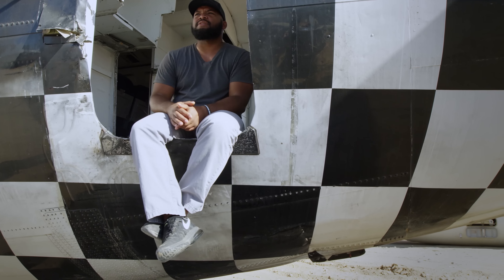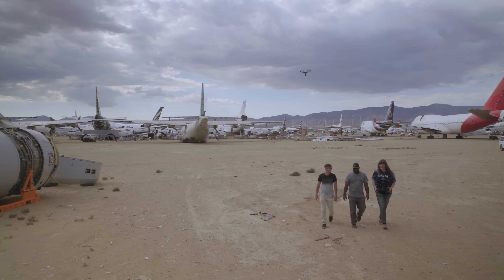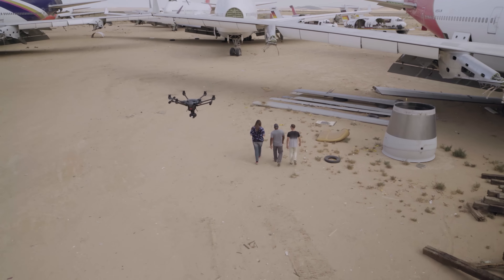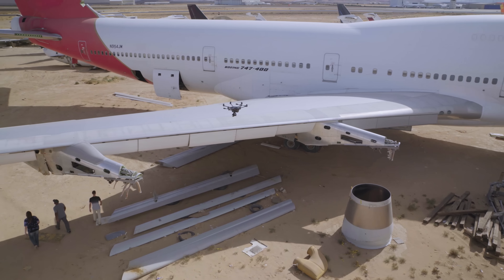The Yuneec Typhoon H has Intel's RealSense — it's basically obstacle avoidance technology. We had it in follow-me mode and it sensed the wing and stopped and then flew over it. I was blown away.